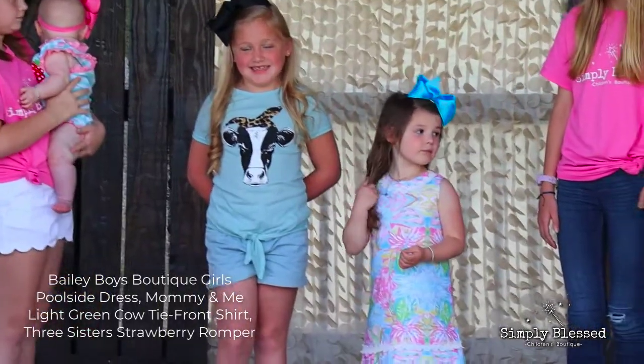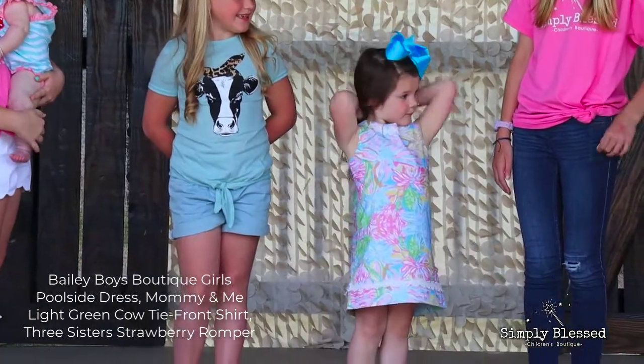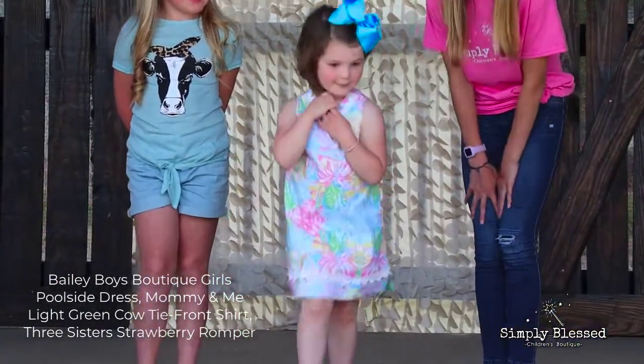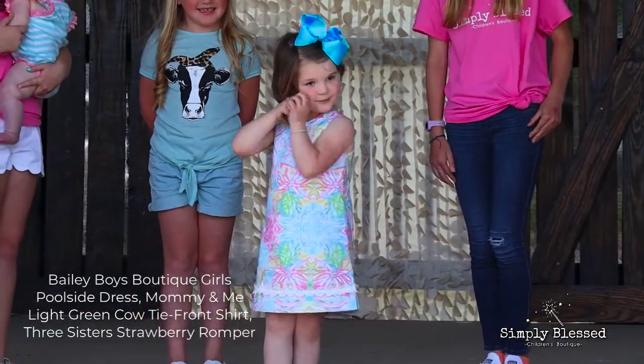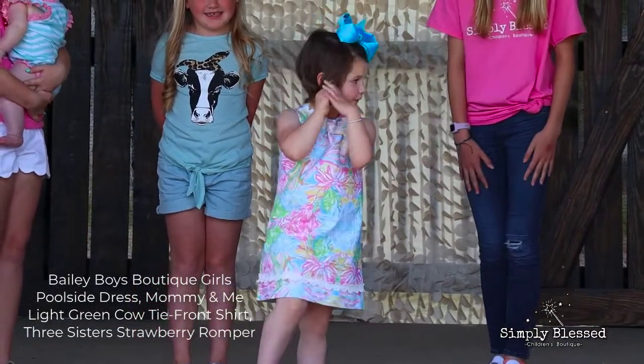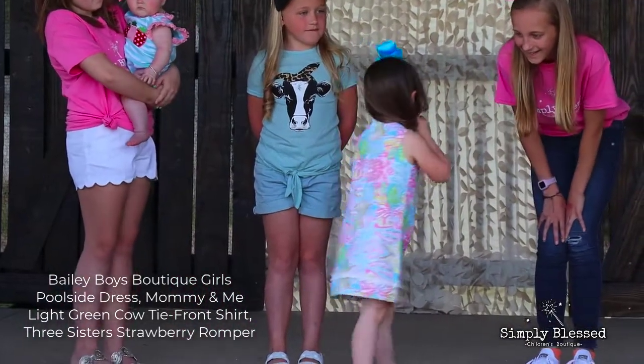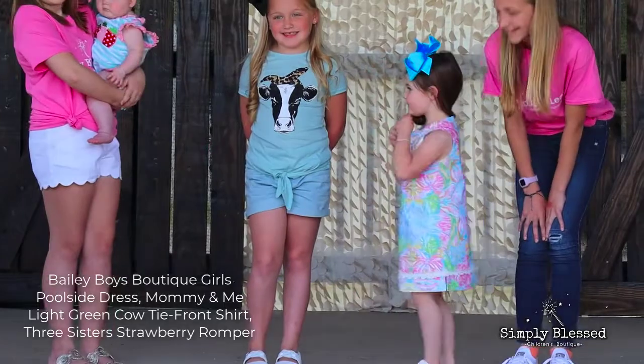Maya is wearing our Jay Bailey poolside dress. This cheery dress was designed for warm sunny days, patterned with our fun poolside print. It's a comfortable swing silhouette with lace detail at the neck and the hemline. It's finished with a back zip for easy dressing, and the best part is that it's made in the USA.